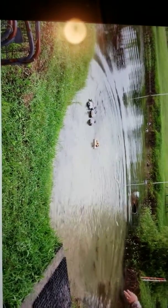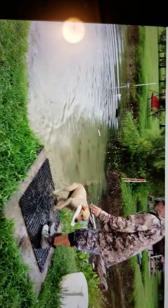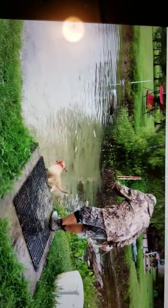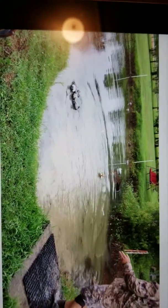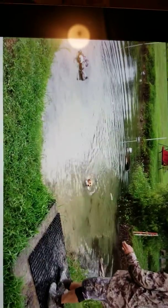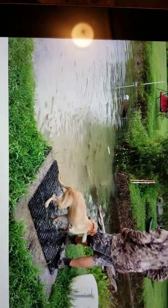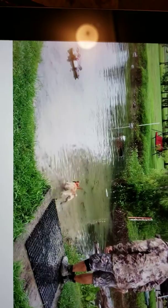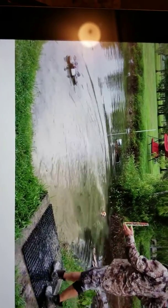You got a lot of water. Whoa, whoa, whoa. Back. There you go. There you go. Back. Back. Back, back.